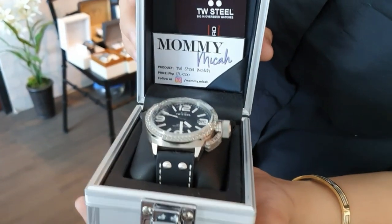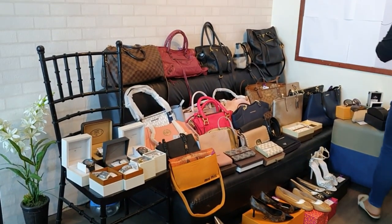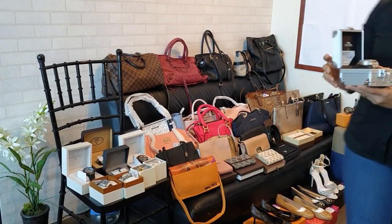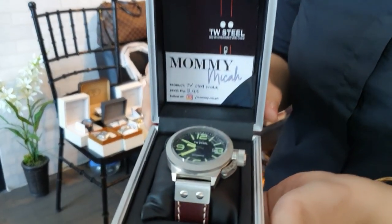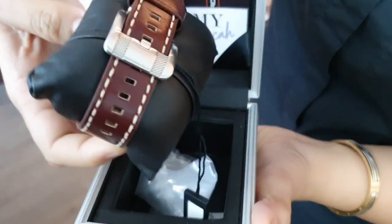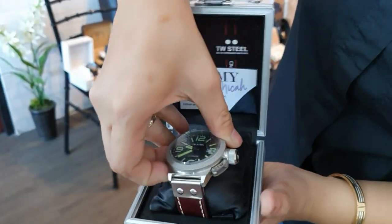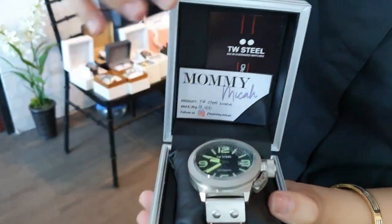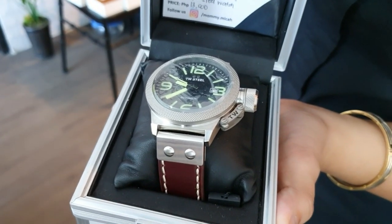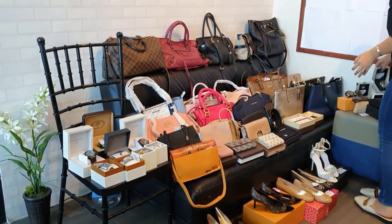There's also another PW Steel watch in a brown leather strap. Same price as the black one — also 13,000 pesos. And we're done with the watches.